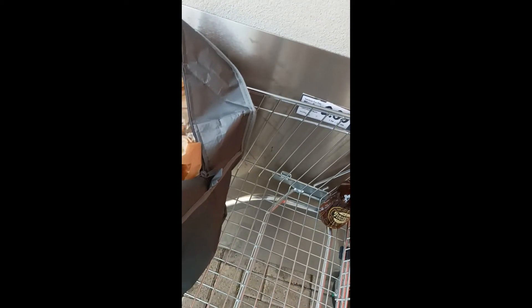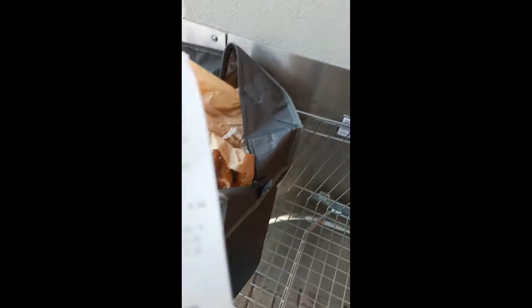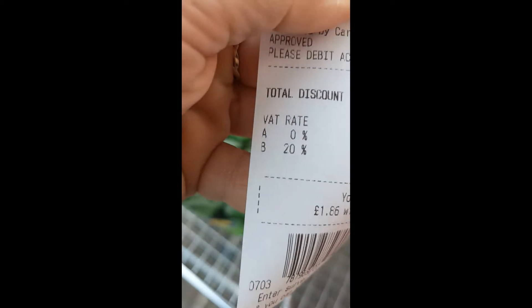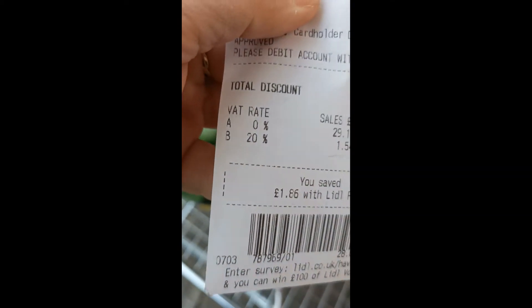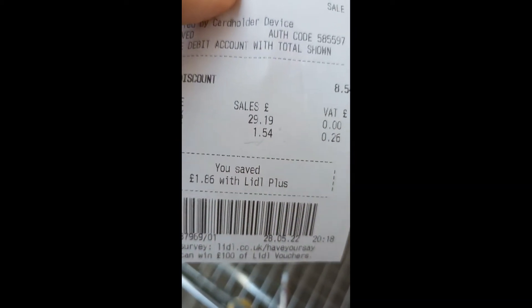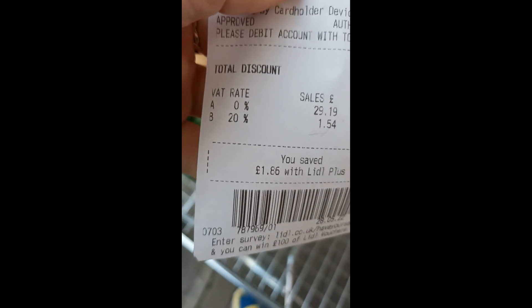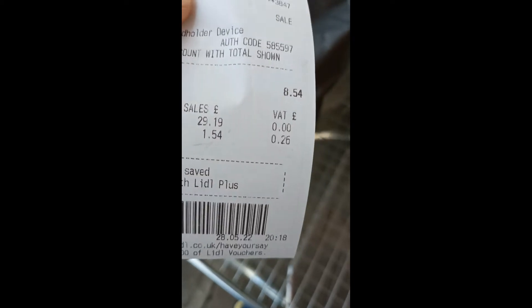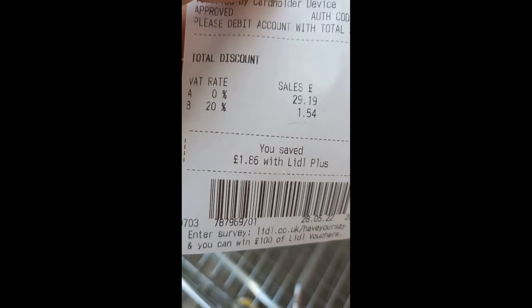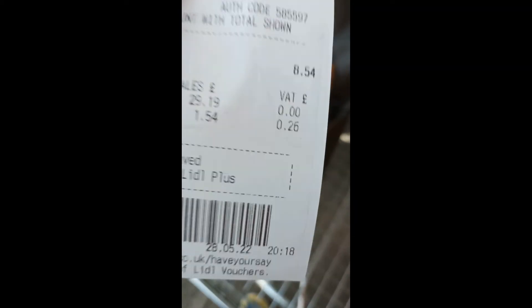Amit még el tudok mutatni, az a blokkon az áfatartalom. Kétféle áfatartalommal: egy 0%-os meg egy 20%-os. Amit vettem, annak 99%-a 0%-os áfatartalomba tartozik, és az volt 29.19, ebből adódóan az áfatartalom 0 pont. Ami 20%-os áfatartalommal rendelkezik, az volt 1.54, ebből az áfa 0.26 pont – tehát 0.26 konkrétan.